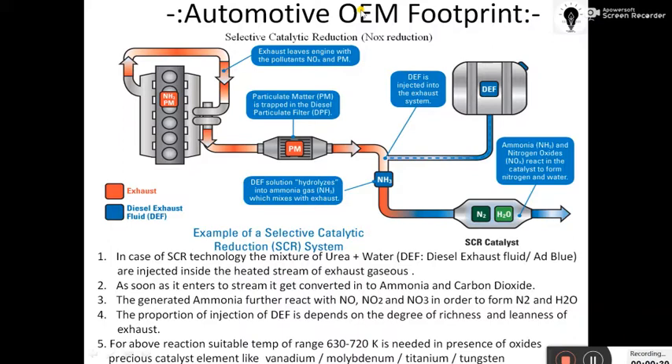Bosch calls it Dextron technology. Some vehicles or other companies call it IW technology. Here we will see exactly how this technology works.